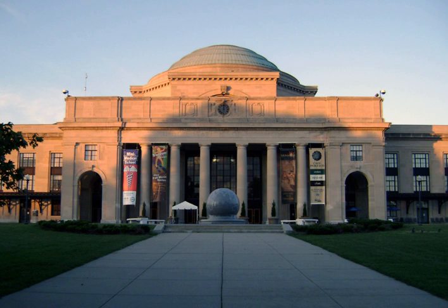Museums that brand themselves as science centres emphasise a hands-on approach, featuring interactive exhibits that encourage visitors to experiment and explore. The first science centre was Urania, founded in Berlin in 1888. The Academy of Science of St. Louis, founded in 1856, created the St. Louis Museum of Science and Natural History in 1959, now the St. Louis Science Centre, but generally science centres are a product of the 1960s and later.